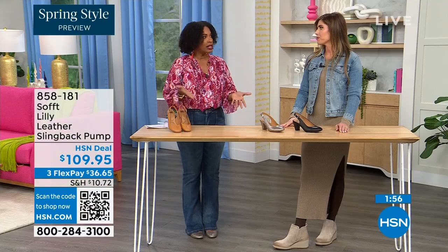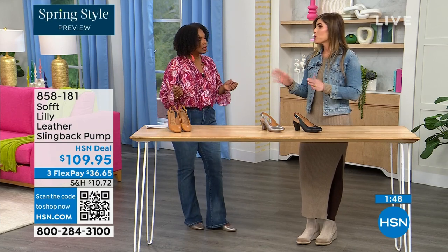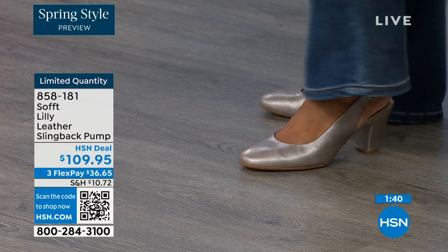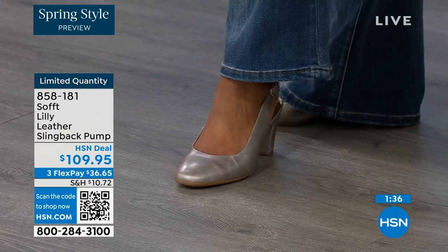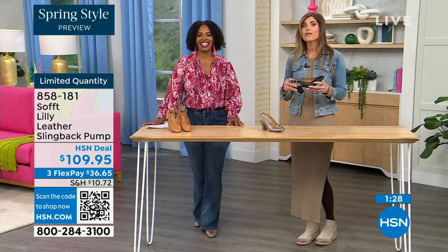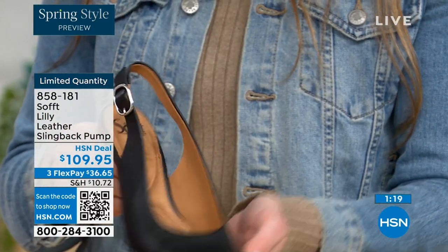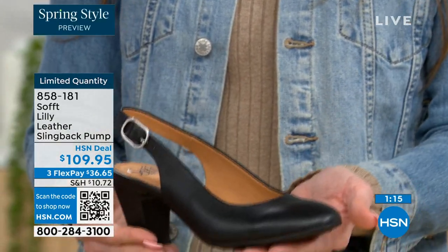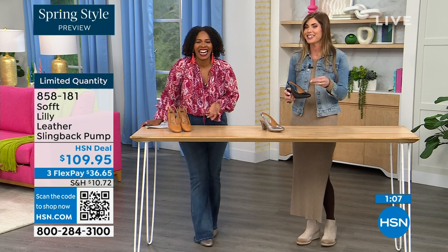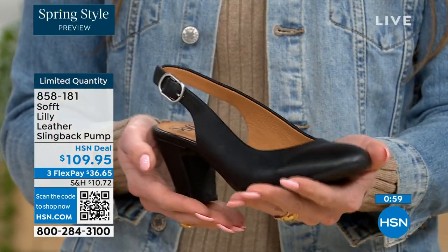Size six across all three colors is getting very limited — that size will be the first to go. These are true to size — I'm wearing size 9, my regular size; sometimes in heels I go up but not in these. Half sizes available up through size 10. Once you adjust the strap to you, it's a slip-on — you don't have to readjust every time. You also have a tapered heel which adds to the comfort, and these still have that traction on the sole. Item number 858-181.